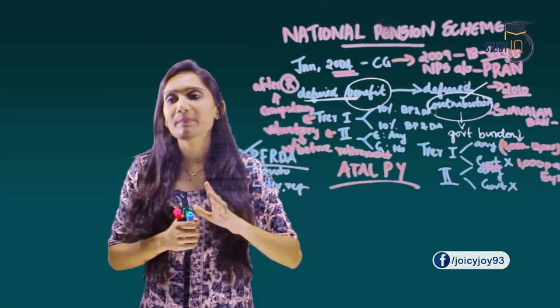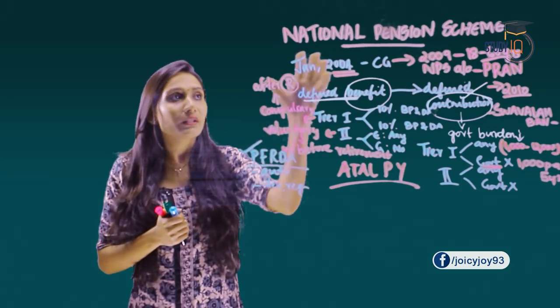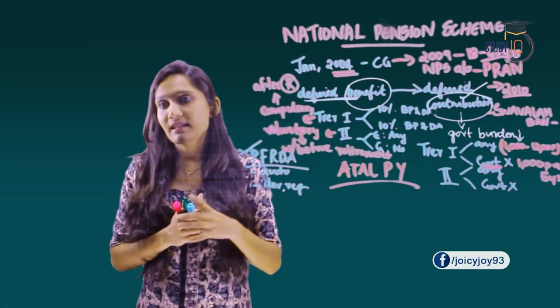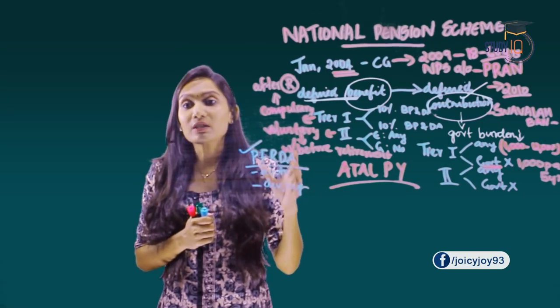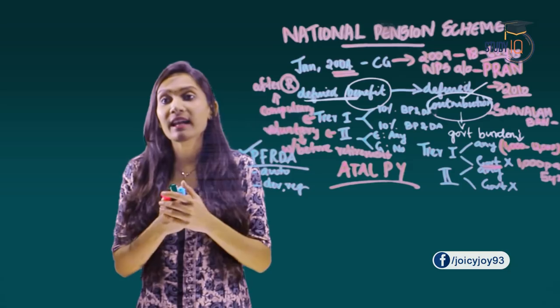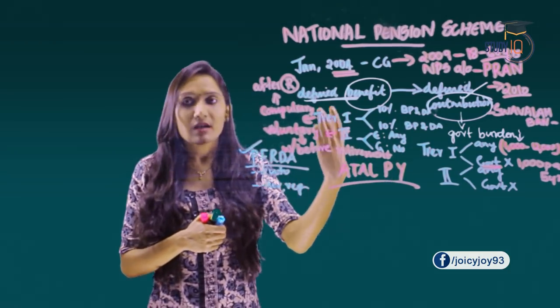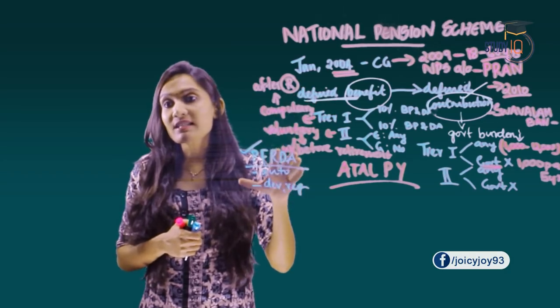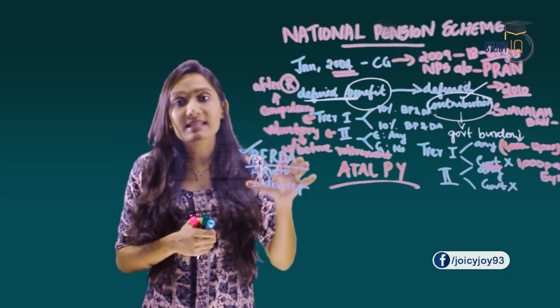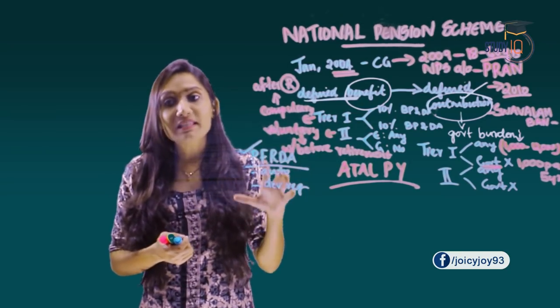When learning about the National Pension Scheme you should also know about the NPS Trust. The NPS Trust has been set up and constituted for taking care of the assets and funds under the NPS in the interest of beneficiaries, that is the subscribers.